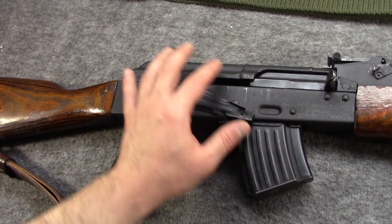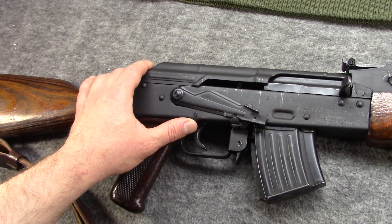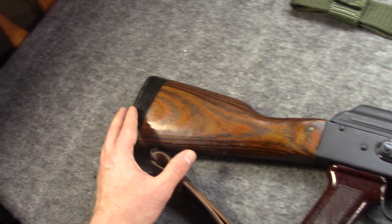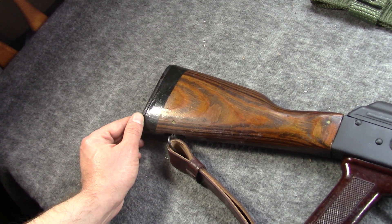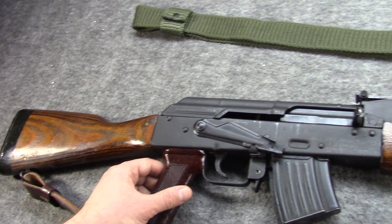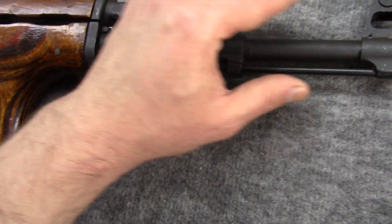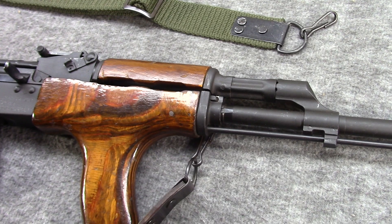After this, guns like the Wasr had to come in with a modified magwell. But the SAR-1 was probably the last AK to come in with an unmolested magwell. It still had to comply with the 1989 import regulations — they had a thumbhole stock — and just like any gun still today, had their bayonet lug machined off and a non-threaded barrel.